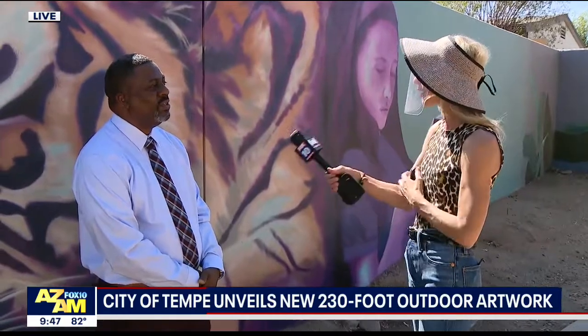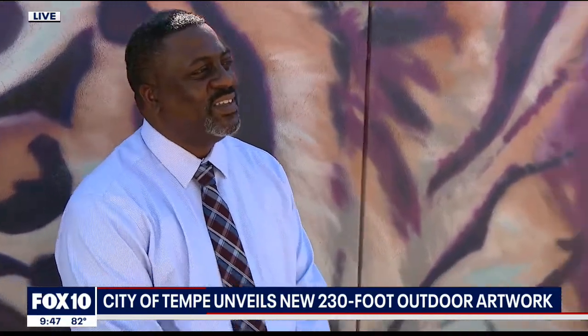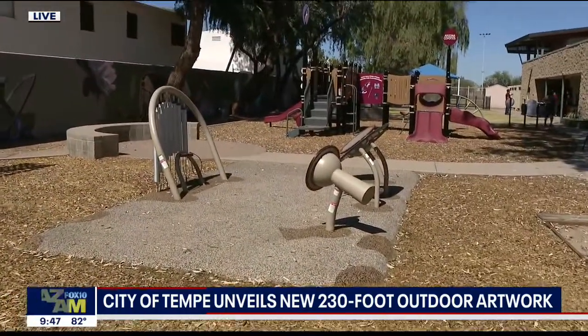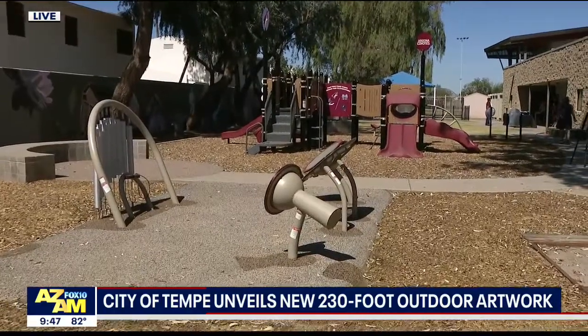This is a fantastic year. First of all, tell everyone where we are. We're at the Westside Multi-Gen Center in the city of Tempe, over here off of Fifth Street and Hardy. A couple of years ago you built this amazing playground for the kids — really for all community members — and then decided to make it all the more beautiful.